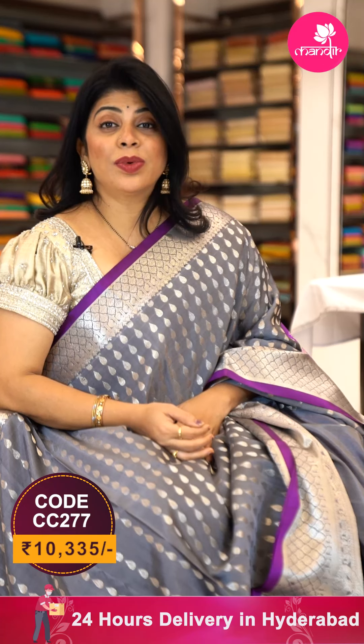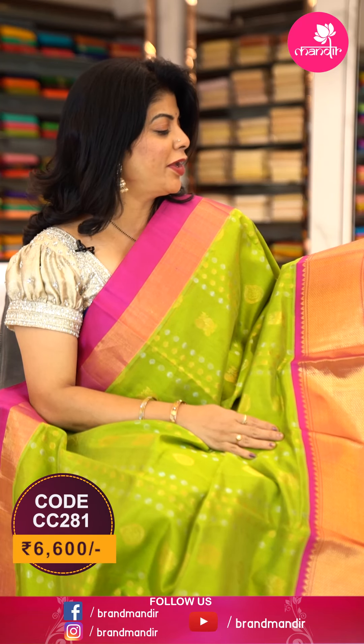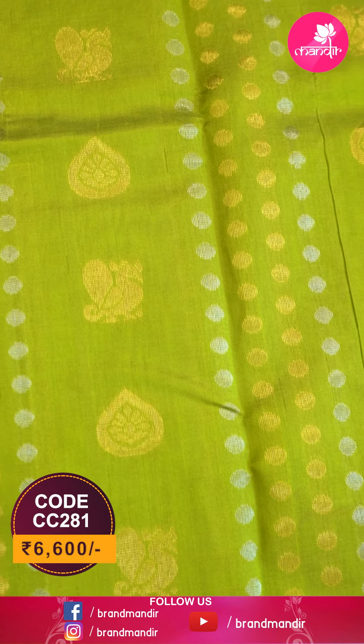To buy this beautiful saree, take a screenshot along with the pricing and details displayed on the screen and WhatsApp us on 733 733 7000, or else click on the saree code link provided in the below description — you will be reached to our website directly. Let's see another saree — parrot green and pink combination, a seco Kupuram, seco.